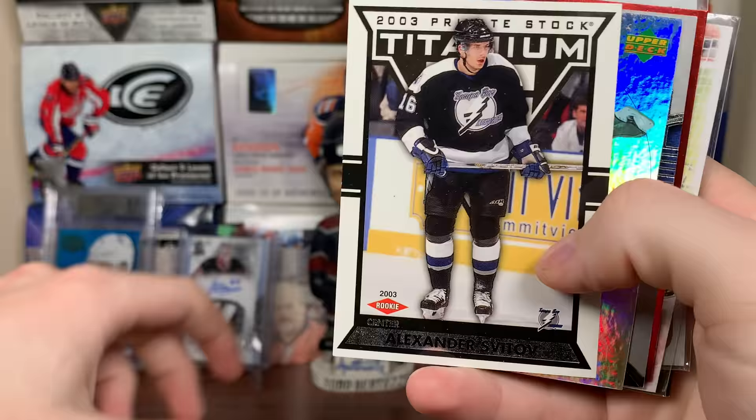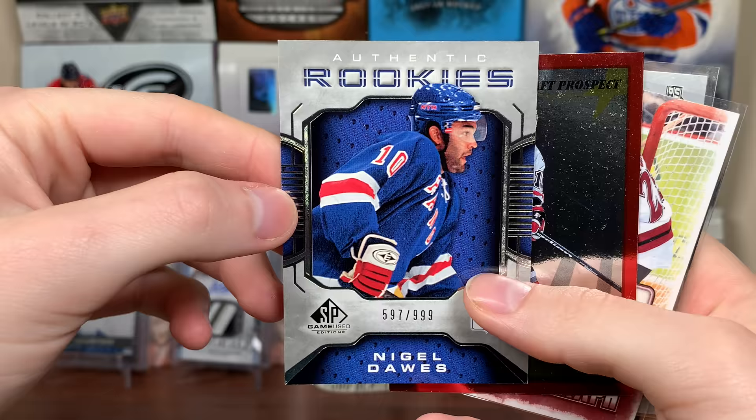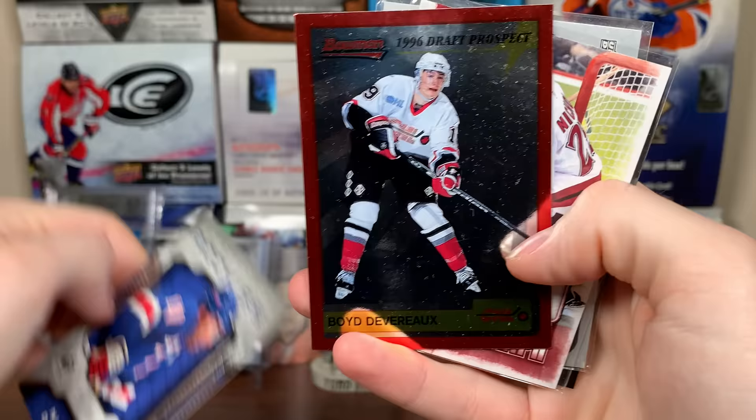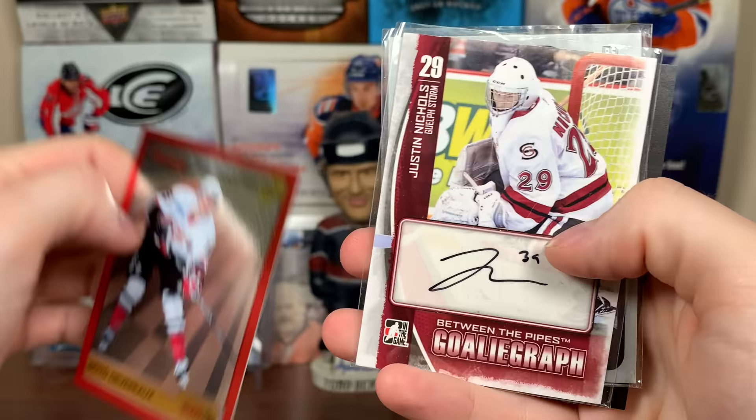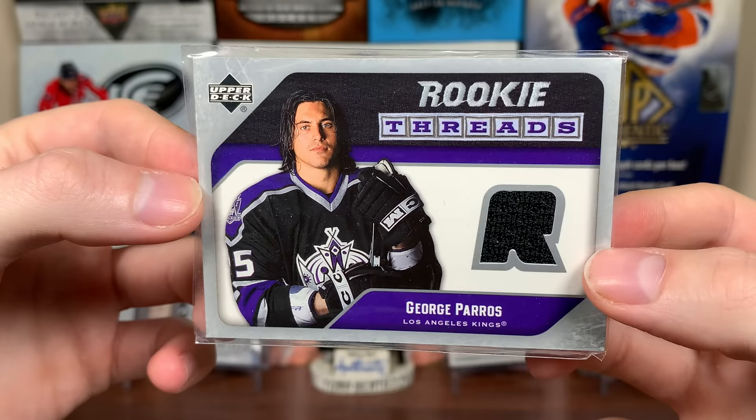Alexander Svitov Titanium, 03 rookie card. Eric Stahl — that's McDonald's, there you go. There's Nigel Dawes, 06-07 SB Game Used numbered to 99. Boyd Devereaux, another former Leaf great — Draft Prospect there. Justin Pogge Between the Pipes goalie graph. There's George Peros, Department of Player Safety — George Peros Rookie Thread from 05-06.